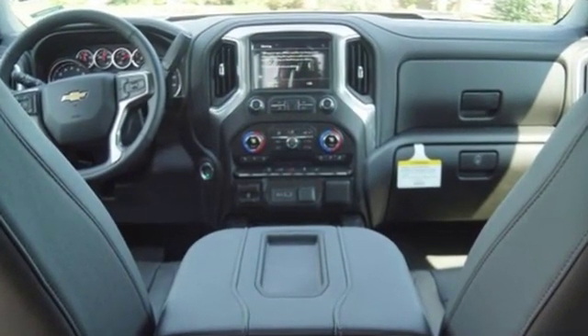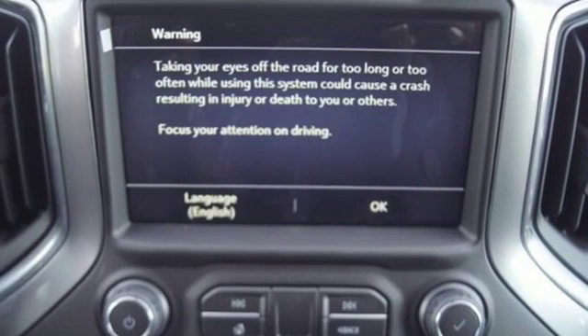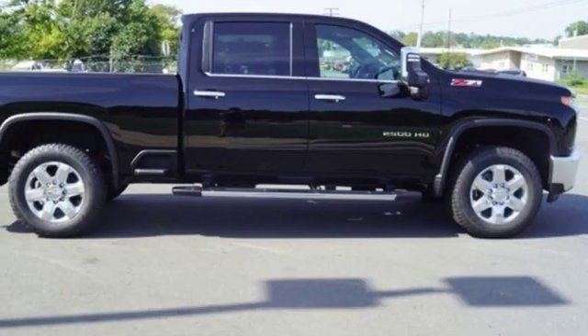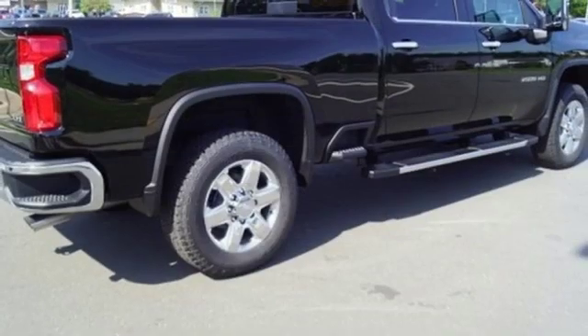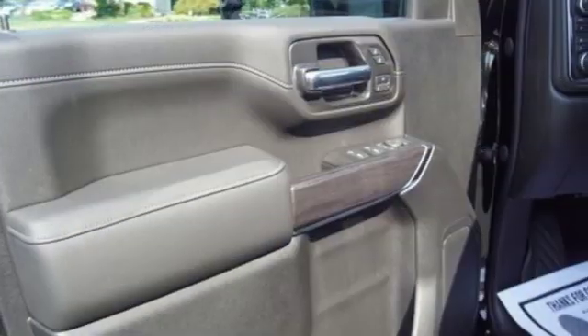Streaming audio, power heated mirrors, heated and ventilated leather bucket seats, auto dimming rear view mirror, doors and push button start proximity key, dual zone climate control, V8 engine, trailer brake controller, electronic shift on the fly, and automatic transmission.